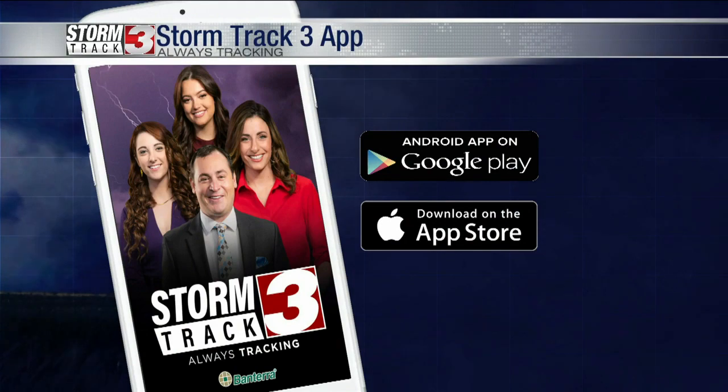You can submit those online at WSLTV.com or on the Storm Track Three app. All right. Thank you, Nick. Beautiful photos there.